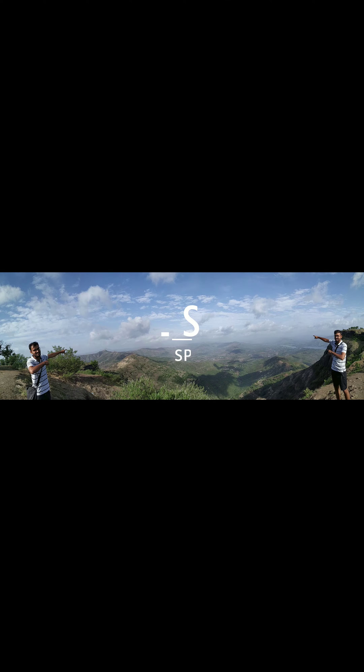Here you can see we have reached the hilltop after this trek, and the views are mesmerizing. You should visit it, and if given a chance, you should do this trekking — it's really great. We are just coming downhill now. Thanks for watching!